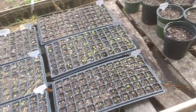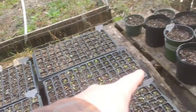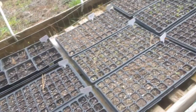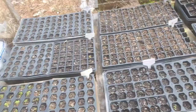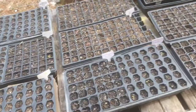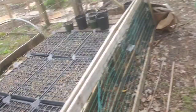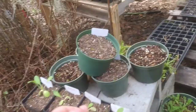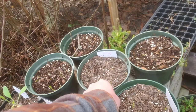We have cilantro, bok choy, some more lettuce, moringa — which probably won't go now because it's too cold — purple heart cabbage, purple statice, cumin, mimosa trees, and some foxtail fern. I collected what I assumed were foxtail fern seeds and I'm trying to grow some.